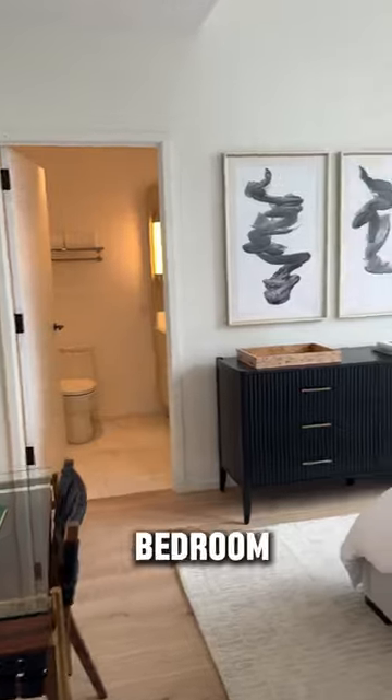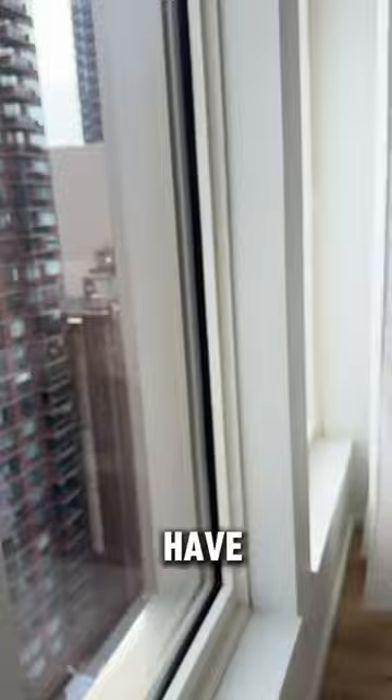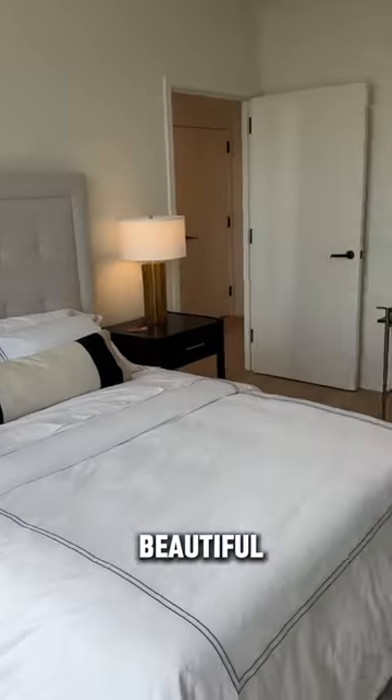Now let's head over to the bedroom, which is generously sized. It has that same beautiful view, and here's another angle of this beautiful bedroom.